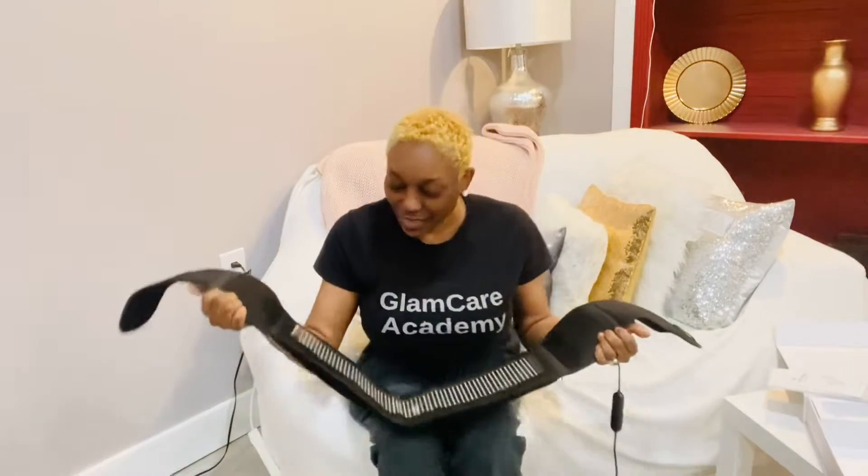Hello and welcome to another episode of Glam Care Academy. My name is Nurse Amy and I'm so excited to share some of the services that I provide at Glam Care Academy. I've been told to talk more about it on my YouTube channel. If you follow me on Instagram, TikTok, and Facebook — Glam Care Academy — you'll find that I upload a lot of videos just showing my work.